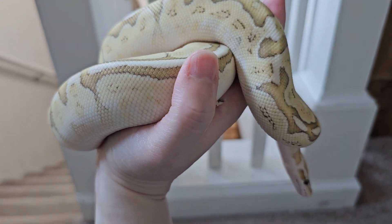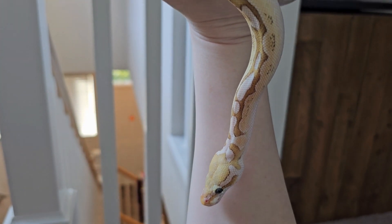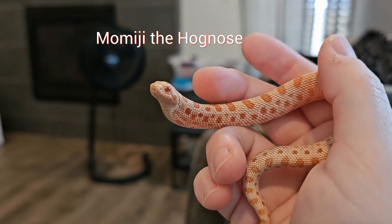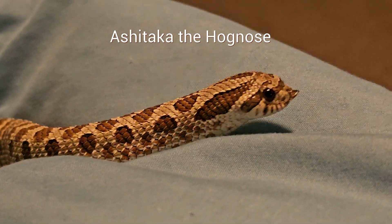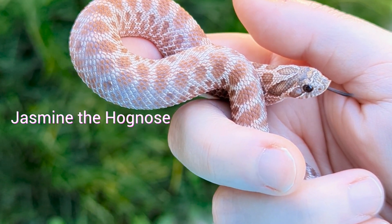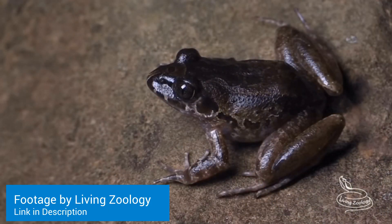I also have a ball python named Inara — she's a bamboo firefly morph. I've described her appearance as looking like old parchment with golden ink dripped onto it. She's very beautiful and very shy, but unbelievably trusting and sweet natured. She's also insanely quick when she strikes at her prey, which in the wild would consist of a variety of rodents and small birds. My husband and I also care for a large number of western hognose snakes — we name them in pairs based on video games, movies, and books. We have varying morphs including toffee bellies, caramels, albinos, sables, and a lavender. They're all individuals with their own personalities, and they're meant to be eating frogs, lizards, birds, mice, and more.